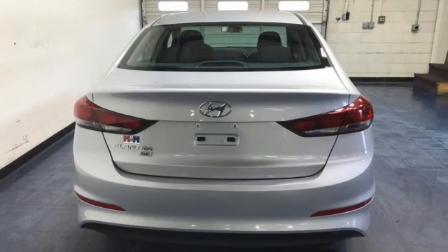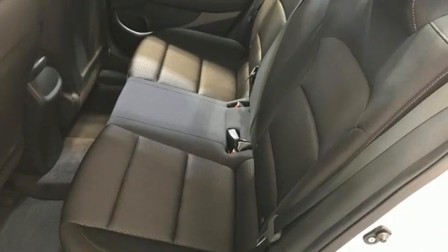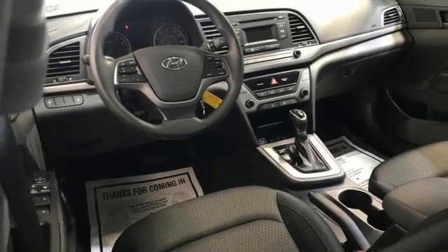Bluetooth wireless audio streaming. Manual tilting steering column. USB port. Manual telescoping steering column. New engine. Gas pressurized shocks. And automatic transmission.